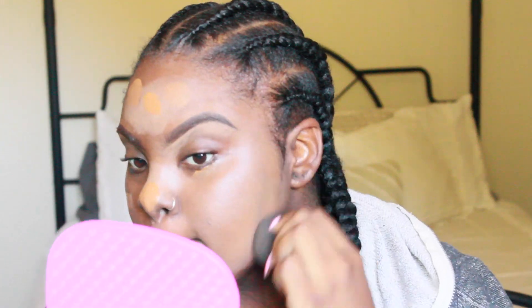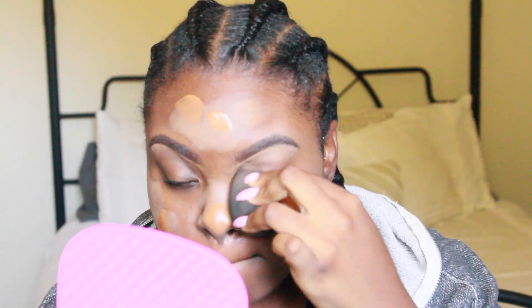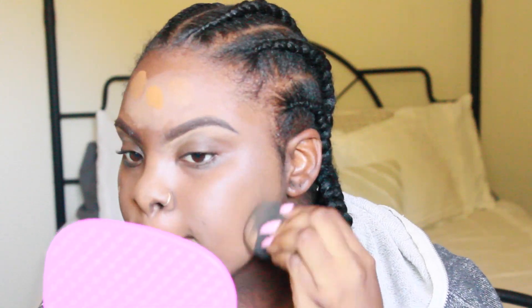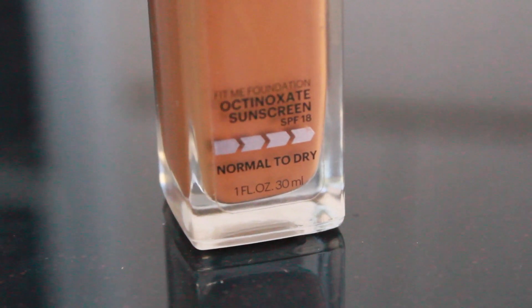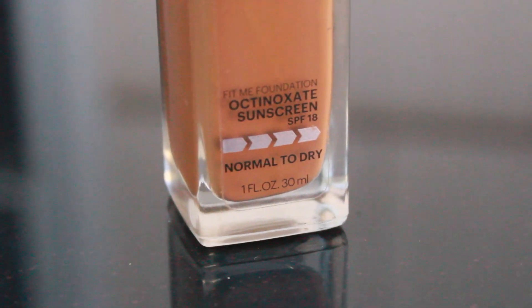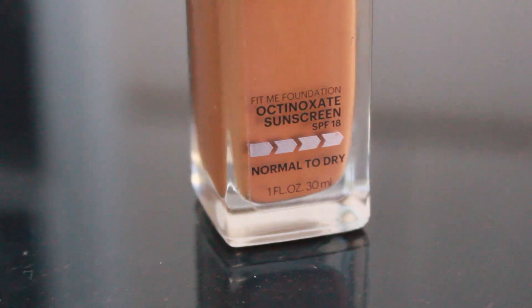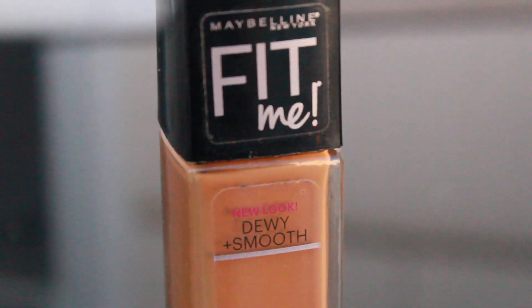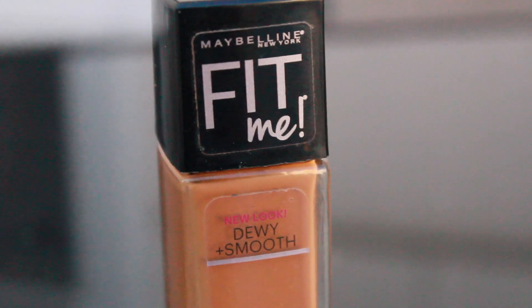Now I'm using the Maybelline Fit Me foundation in the color Coconut, and I find this foundation works best if I put it on with a damp beauty blender. I really like this foundation because it has sunscreen in it and it's for normal to dry skin — my skin is definitely on the drier side, so it helps. It has a dewy smooth finish, and they do have one that comes in a matte finish as well.